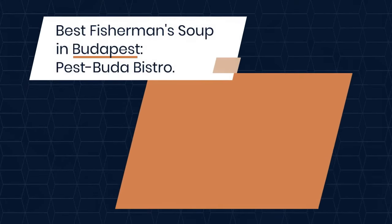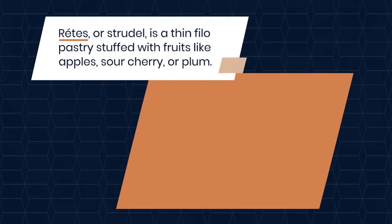Rétes, or strudel, is a thin phyllo pastry stuffed with fruits like apples, sour cherry, or plum. The cottage cheese version is also popular. Best rétes in Budapest: Strudel Hugó.